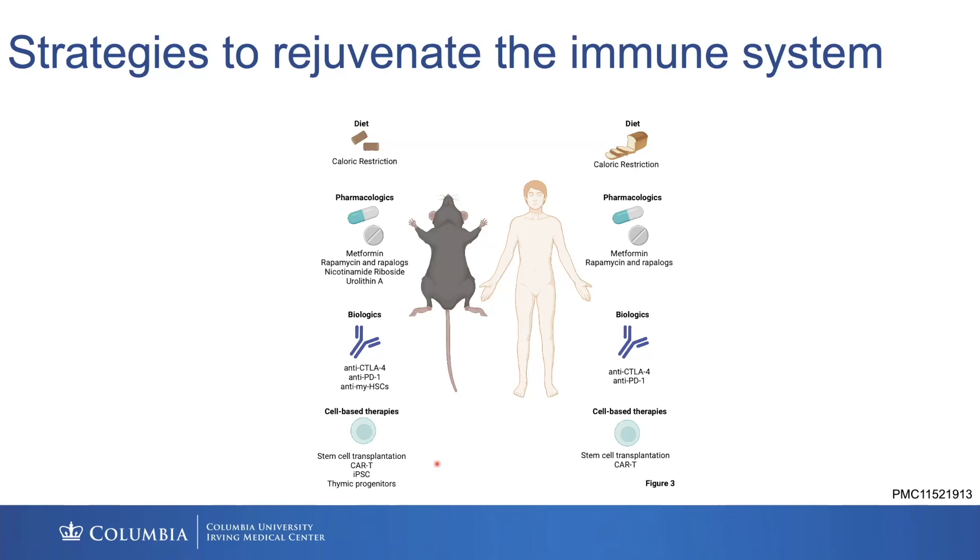Some of Karina's early data coming out from a preprint suggests it may actually even be rejuvenatory to the gut by giving these senolytic CAR T cells as well.